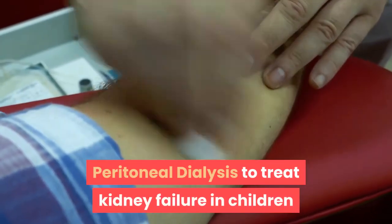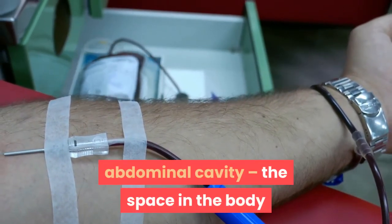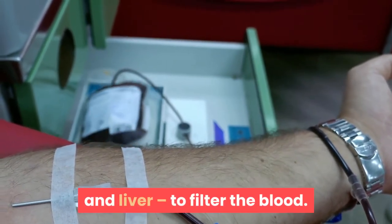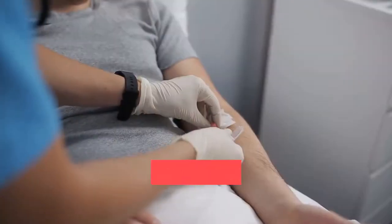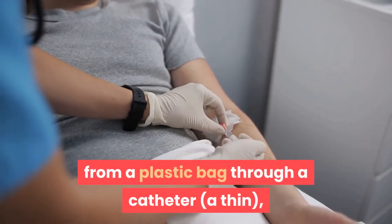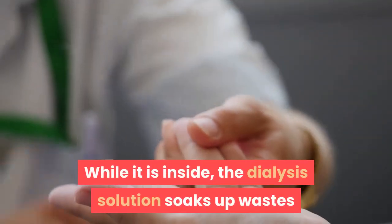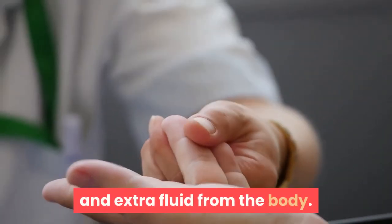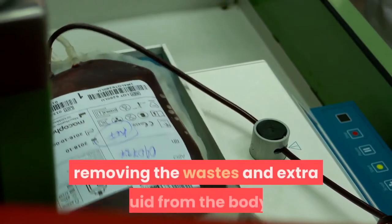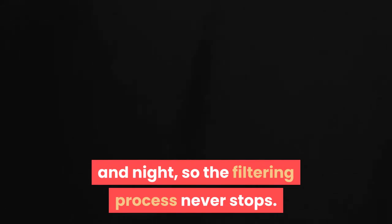Peritoneal dialysis uses the lining of the abdominal cavity — the peritoneum — which holds organs such as the stomach, intestines, and liver, to filter the blood. A salty dialysis solution is emptied from a plastic bag through a catheter into the abdominal cavity, where it soaks up wastes and extra fluid from the body. After a few hours, the used dialysis solution is drained into another bag, removing the wastes and extra fluid. The fluid fills the abdomen both day and night, so the filtering process never stops. The process of draining and refilling takes about 30 minutes.